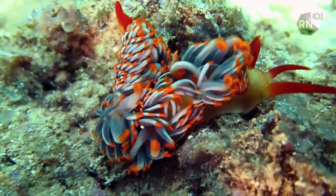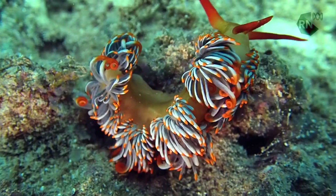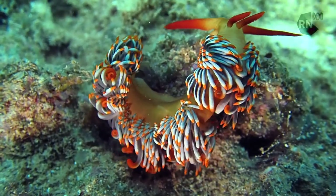These are the first images of this creature ever to be seen. In fact, this creature is new to science, and Off Track, along with the Western Australian Museum, is giving you the chance to name it.